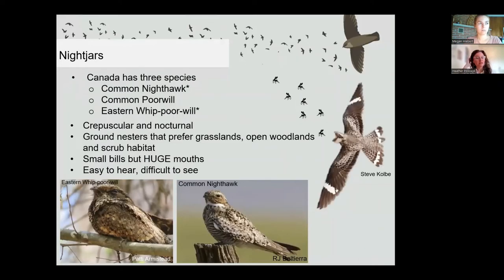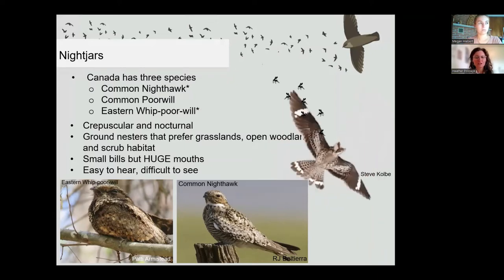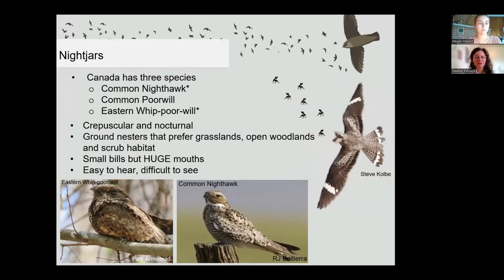Canada has three species of nightjar. The eastern whippoorwill is listed as threatened and the common nighthawk is special concern. These species are either crepuscular — most active at dusk and dawn — or nocturnal, making them difficult to see. They are also excellent at blending into nature, but thankfully they are often easy to hear during their active times. They have small-looking bills but actually have huge mouths capable of eating large moths and insects. Nightjars are currently monitored through our Canadian Nightjar Survey.